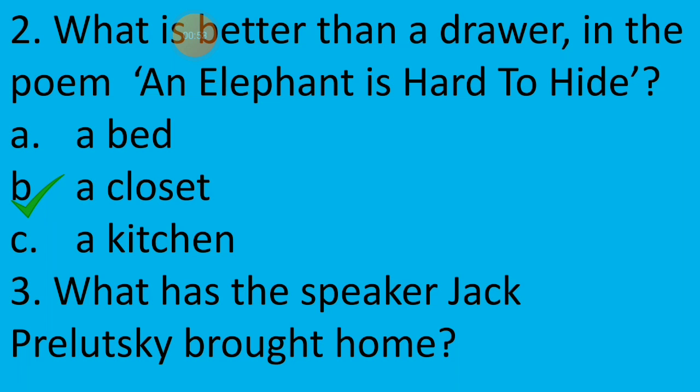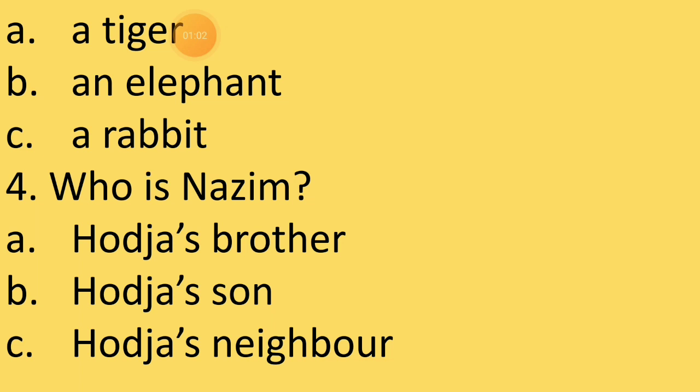Third question: What has the speaker Jack Prelutsky brought home? The options are: a tiger, an elephant, or a rabbit. What has the poet Jack Prelutsky brought home? The answer is option B — an elephant. So we have clicked on option B.